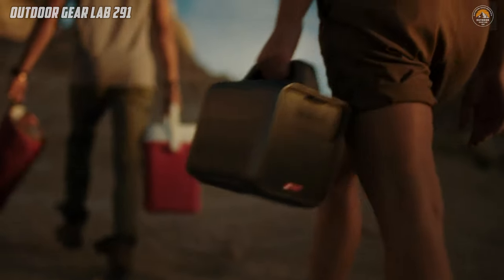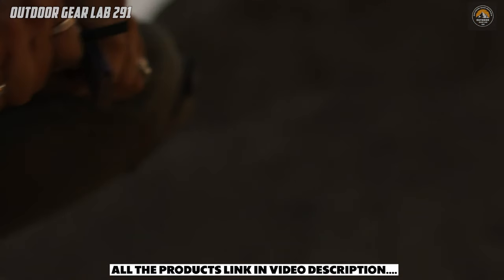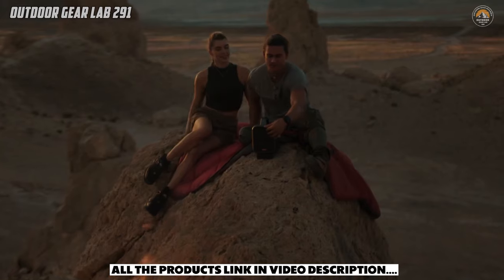What truly sets the Mars 3 apart is its rugged design tailored for outdoor use. It's water-resistant, dust-proof, and built to withstand accidental drops.